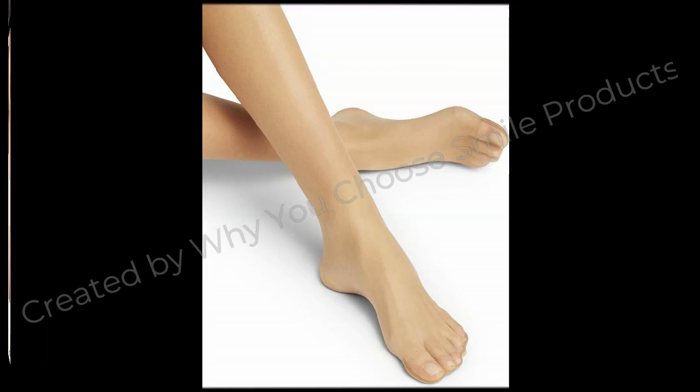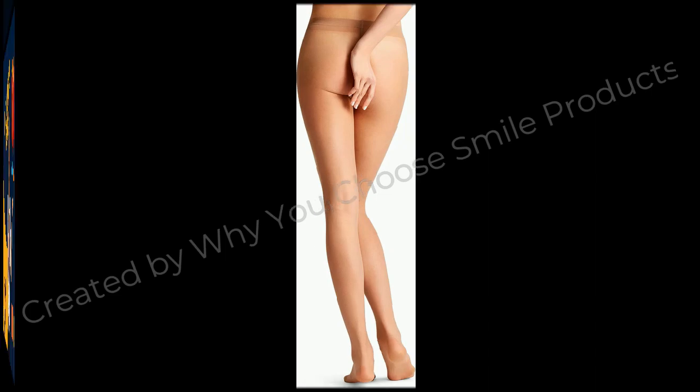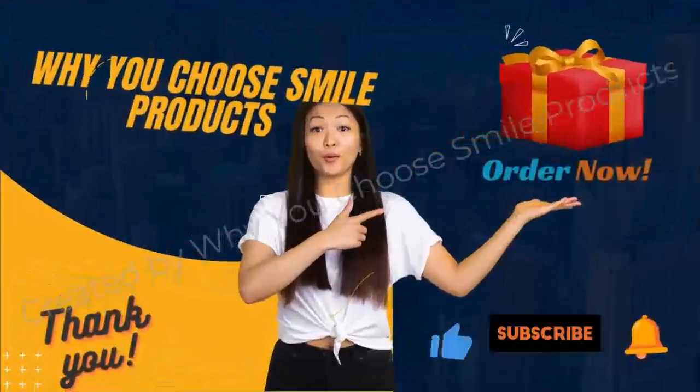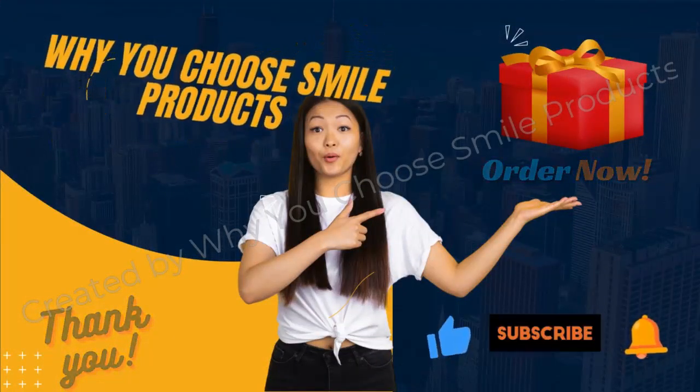If you want to watch more videos, please click on the video at the top of the screen. Check the link in the description to order the product online from amazon.com. Thank you for watching — see you in the next video.